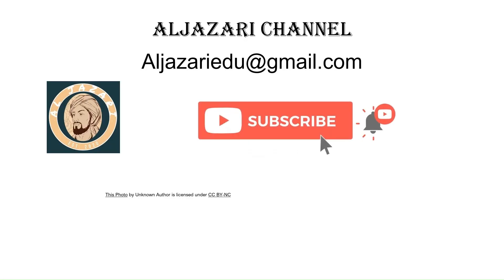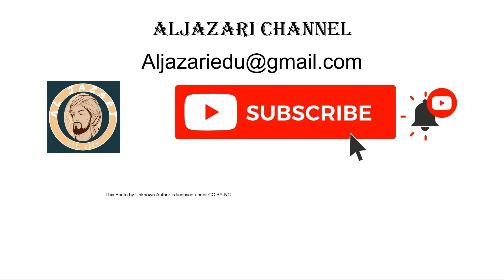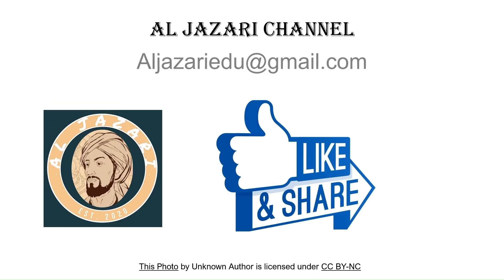If you found this video insightful, don't forget to like, share, and subscribe to the Al-Jazari channel for more deep dives into the world of engineering. Let us know your thoughts in the comments below — we'd love to hear from you. Until next time, keep exploring the wonders of engineering. Thank you so much for watching!